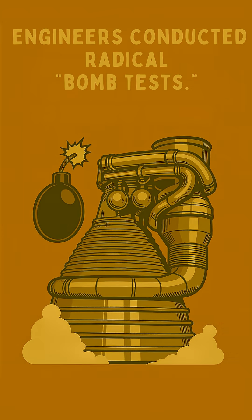To understand these destructive oscillations, engineers conducted radical bomb tests. They intentionally set off small explosive charges inside the combustion chamber during firings, forcing the instability to reveal its secrets.